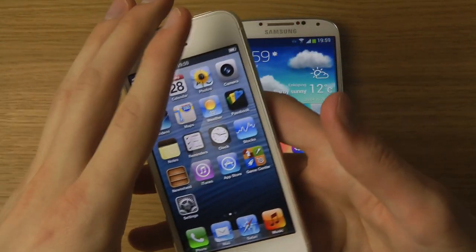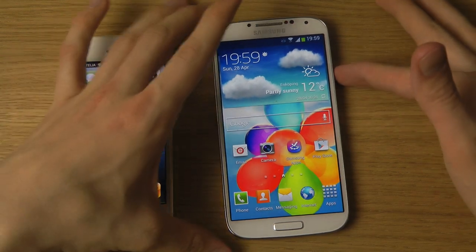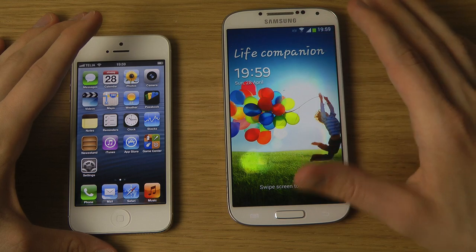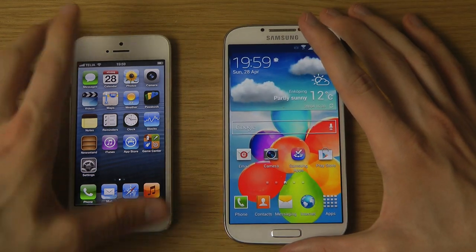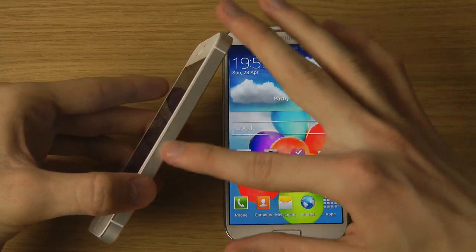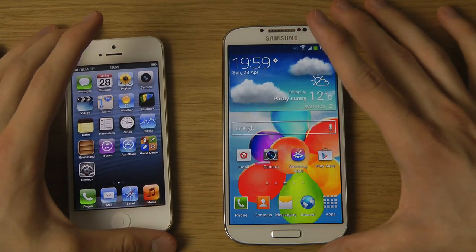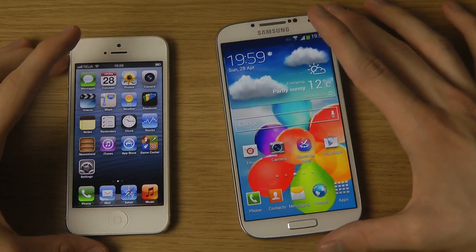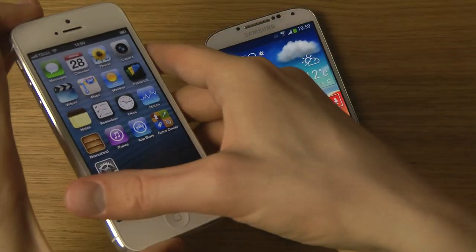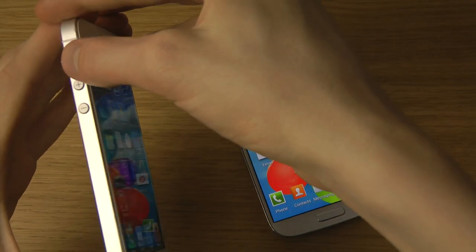On the right side of the Galaxy S4 we have the power button, while on the iPhone 5 right side we only have the SIM card tray. On the left side of the iPhone 5 you have volume up and down keys with a more rounded design, plus a mute switch for audio.